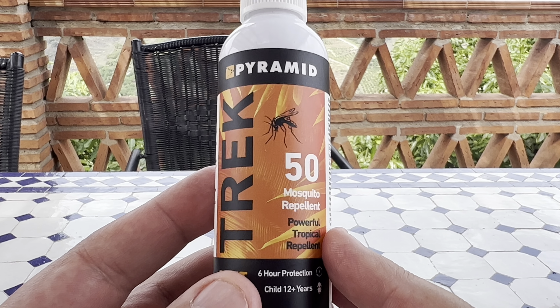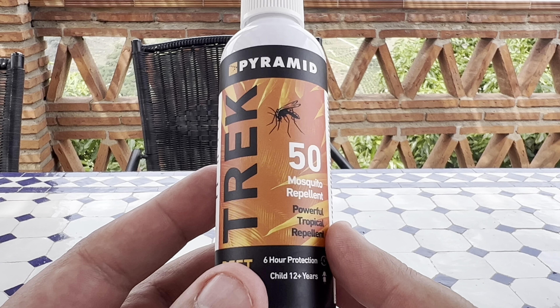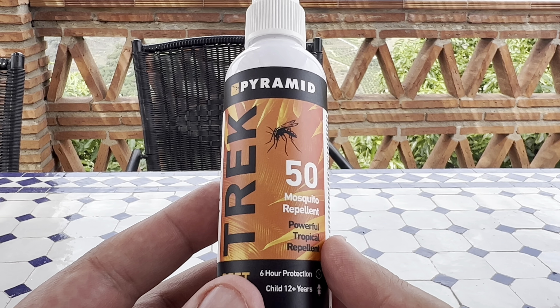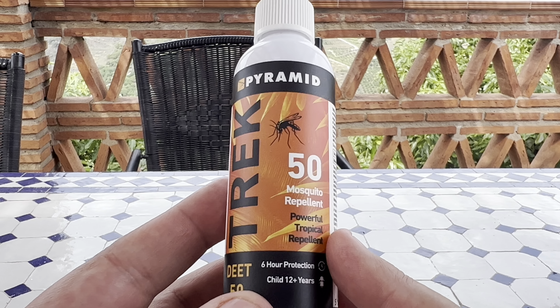If you're going to the Dominican Republic or somewhere like that — we went to Mexico once and got nearly bitten to death in the Riviera Maya area. The Dominican Republic is just the same. Since we actually started using this, everything's got a lot better.